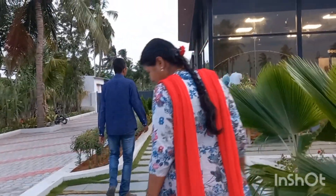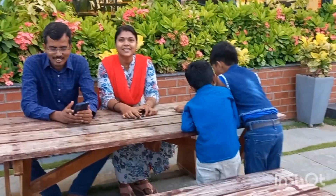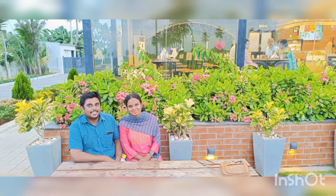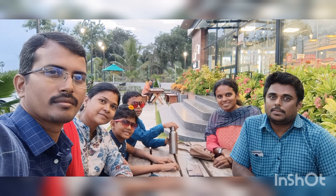This car is quite a good and fantastic car. There is a lot of photos. After that, we will take a selfie.